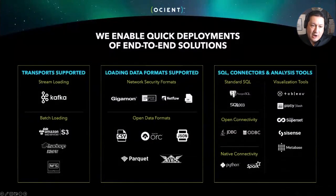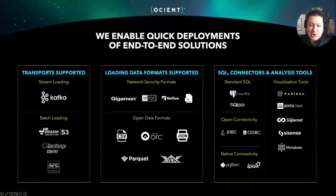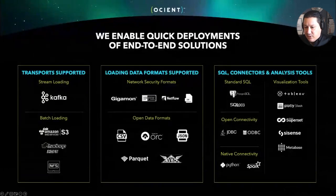Oceant is an end-to-end solution. Because we're inclusive of the ETL process, that also helps reduce complexity. We understand most open data formats: CSV, JSON, Apache ORC, Avro, and Parquet. We also understand some network security formats like IPFIX and NetFlow. We can ingest data through batch loading from S3, Hadoop file system, or NFS, and stream load through Kafka. We speak a standard Postgres SQL dialect, support ODBC and JDBC connectivity, and have a Python driver and a Spark driver. We've also integrated with many visualization tools.